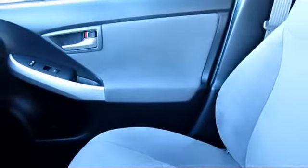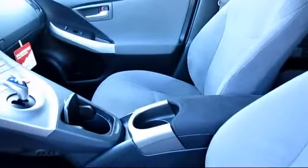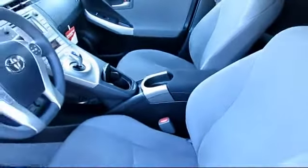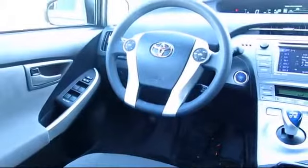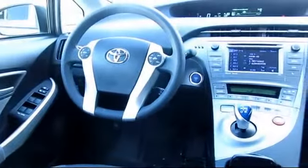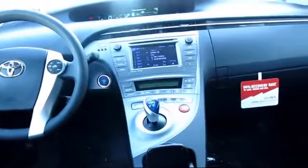Every Toyota certified vehicle goes through a 160-point quality assurance inspection by Toyota factory trained technicians, and includes a 12-month, 12,000-mile limited comprehensive warranty. You also get a 7-year, 100,000-mile limited powertrain warranty from the original date of first use when sold as new.